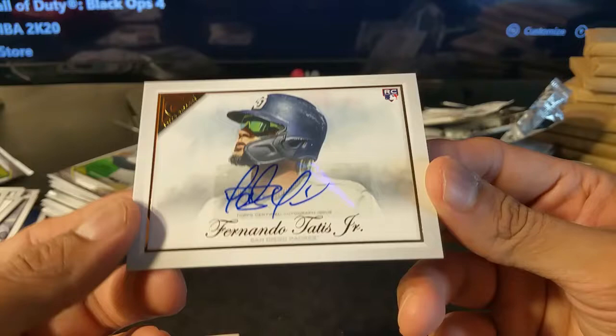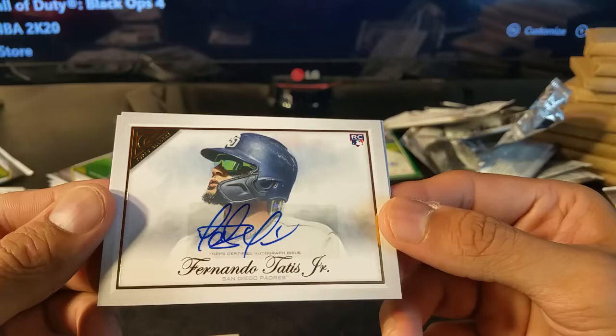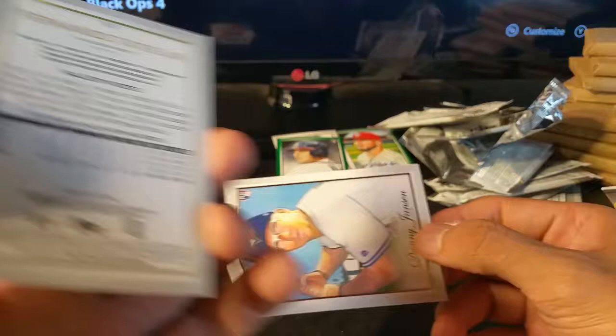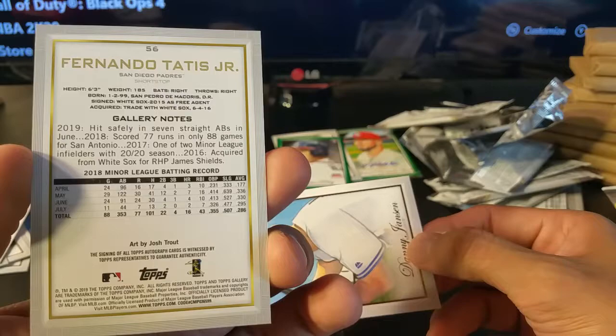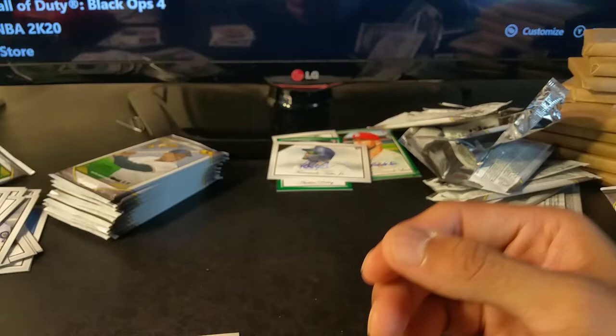And here's the second autograph — wow, that's pretty awesome. That's exactly the one I wanted. Fernando Tatis Jr. — I knew his dad, who I believe played for the Cardinals, maybe with Mark McGwire. I know he was on my fantasy team. This is obviously a really good one to get. I'll have to check out his stats. Times have changed and I really haven't had enough time to follow baseball as much as I used to. An awesome box — maybe there'll be more.